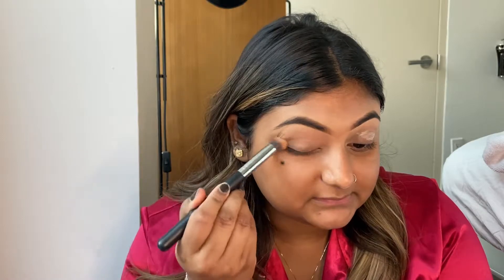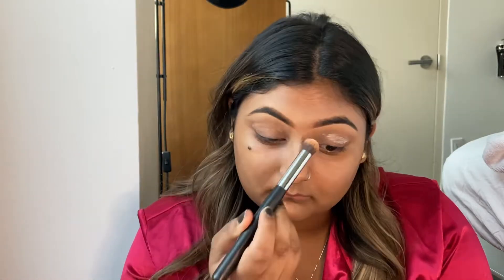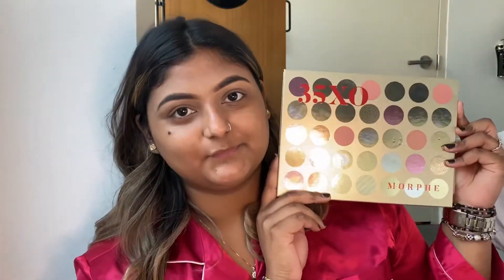I'm just going to blend out my primer. My boyfriend's sleeping in the background — I have a feeling you guys are definitely going to hear him snore. I'm going to go for a super neutral look today. I just got this Morphe 35XL palette, so I'm going to use some of the neutral shades in here.